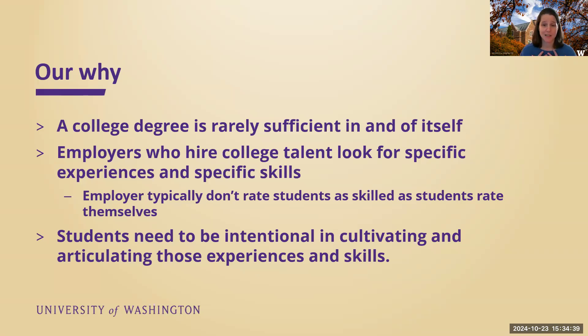So when somebody asks me what keeps me going — I have been here a while — I really feel passionate about helping students develop the skills, experiences, and relationships to be successful after they graduate.